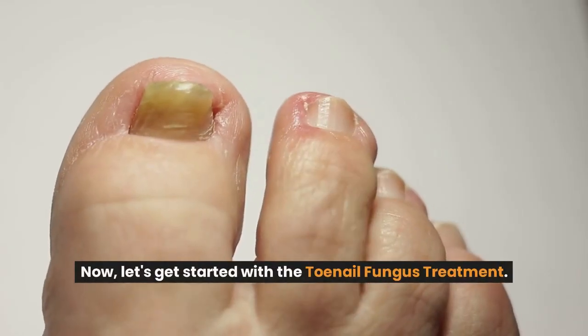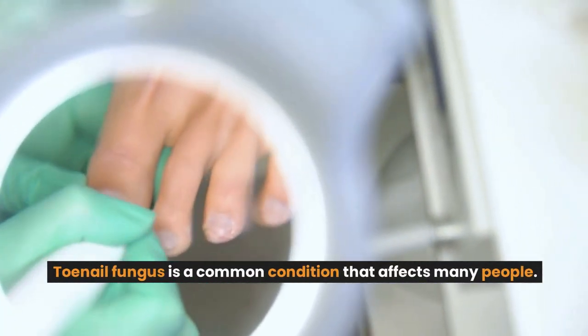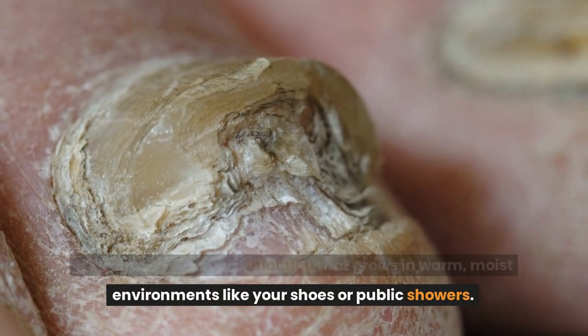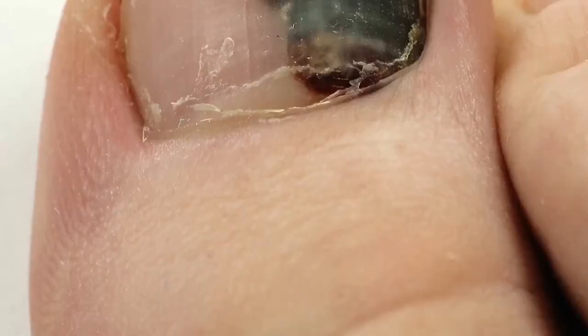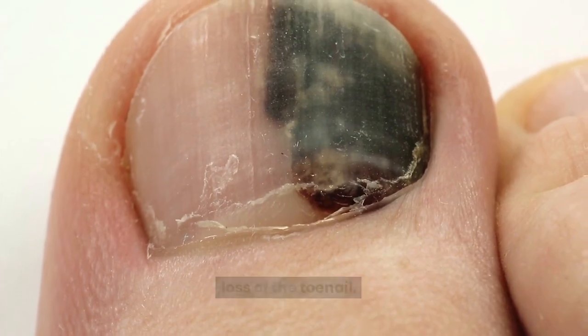Now let's get started with the toenail fungus treatment. Toenail fungus is a common condition caused by a fungal infection that grows in warm, moist environments like your shoes or public showers. The fungus can cause discoloration, thickening, and brittle nails. If left untreated, it can become painful and even lead to a permanent loss of the toenail.